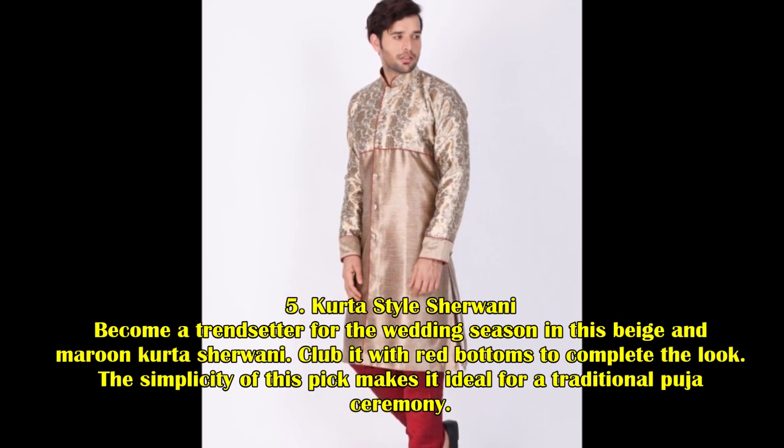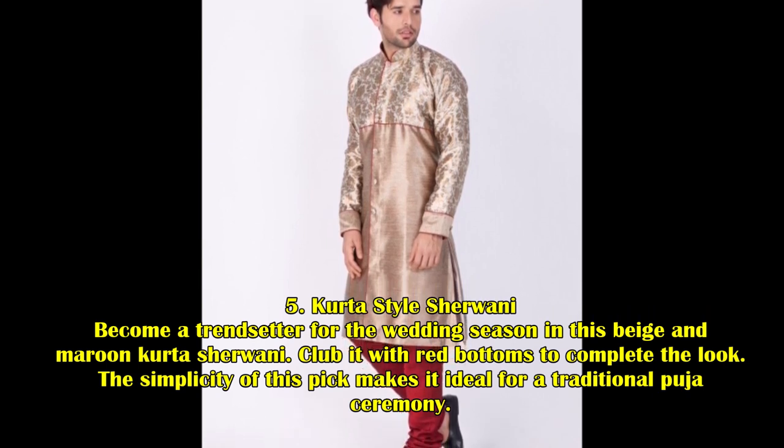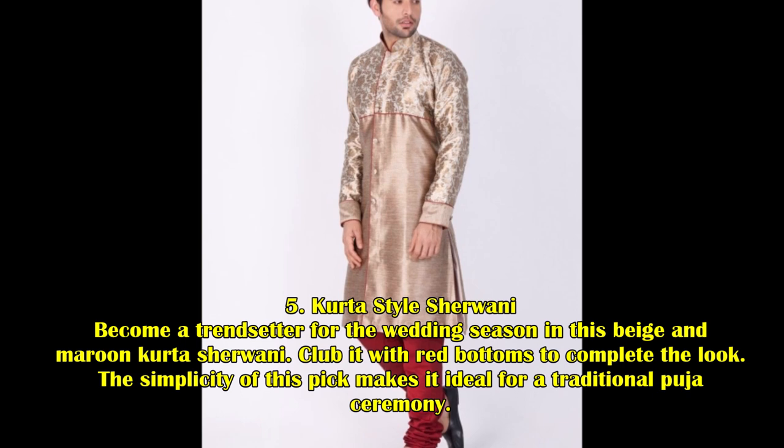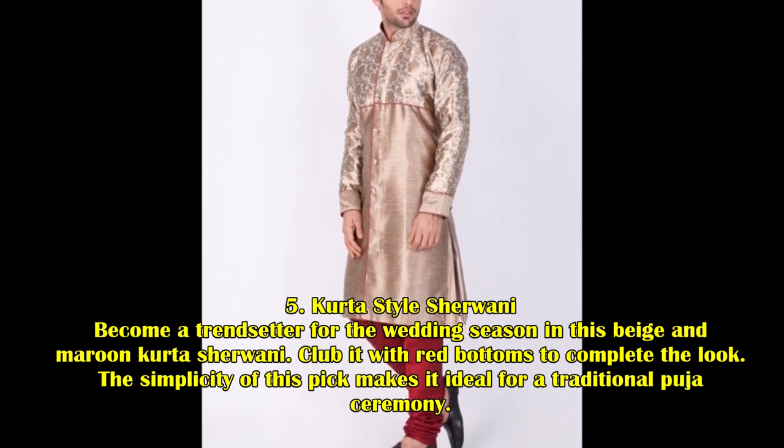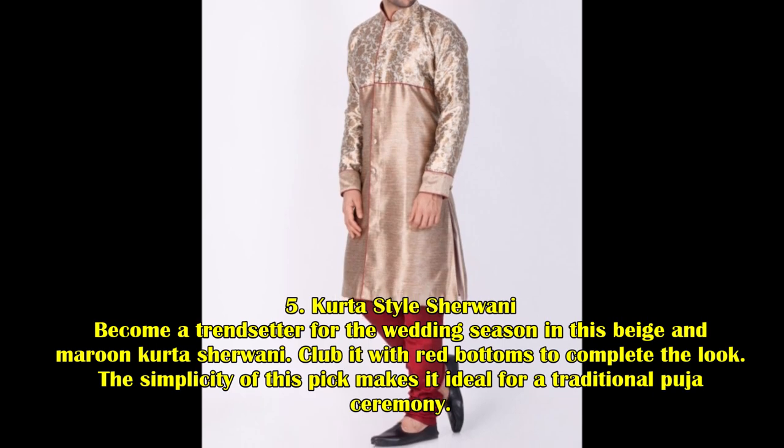5. Kurta Style Sherwani. Become a trendsetter for the wedding season in this beige and maroon Kurta Sherwani. Pair it with red bottoms to complete the look. The simplicity of this pick makes it ideal for a traditional puja ceremony.